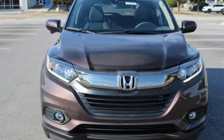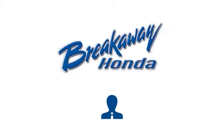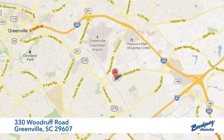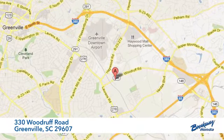Honda has a world-renowned reputation for reliability. Take it for a test drive today. Call, click, or stop in today. We're conveniently located at 330 Woodruff Road in Greenville, South Carolina.